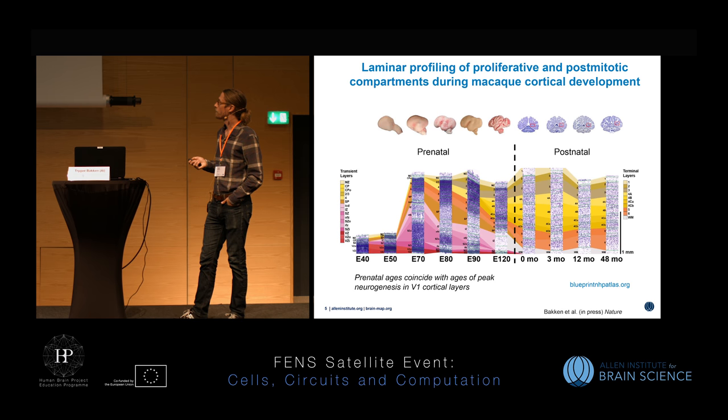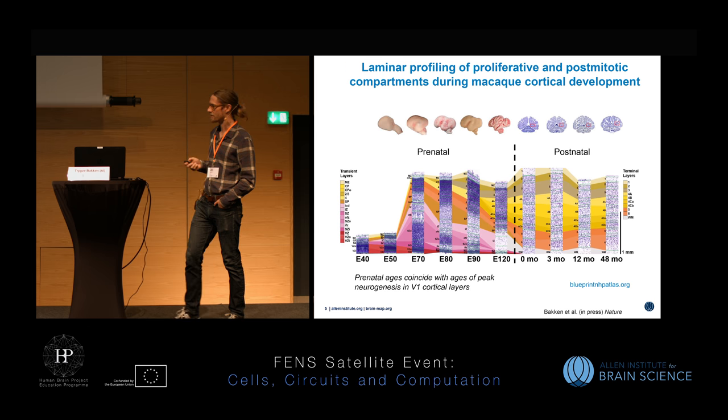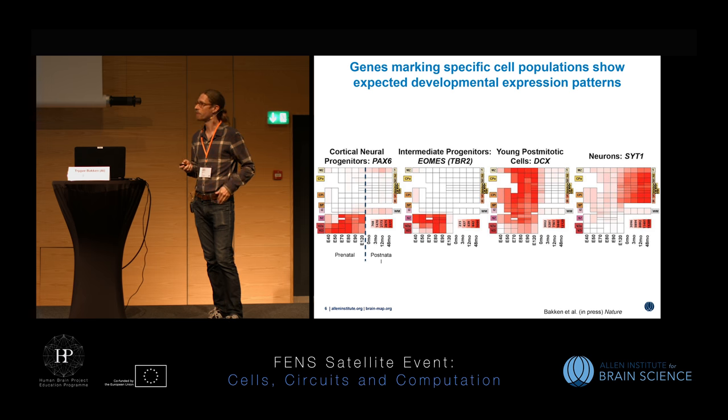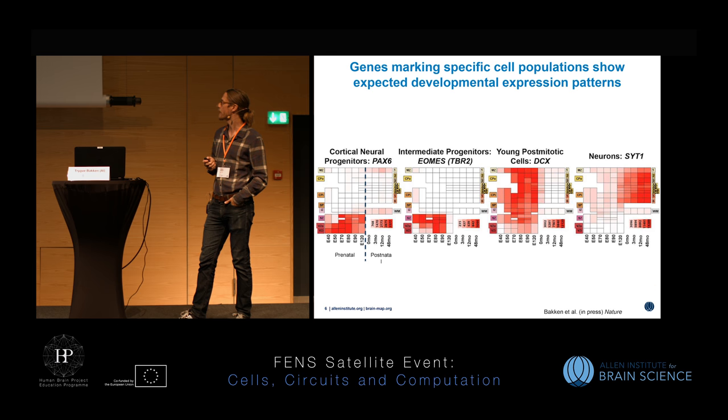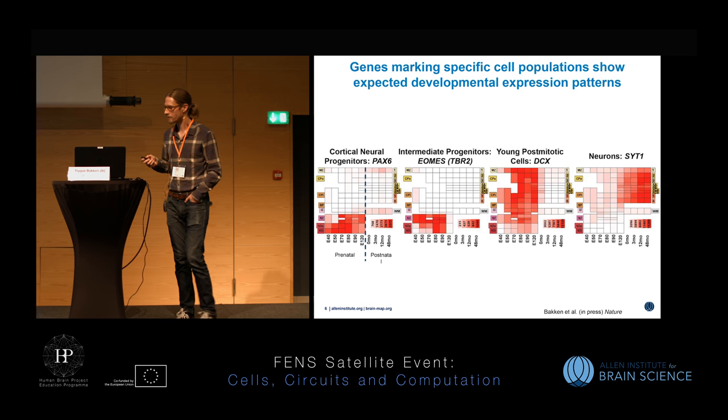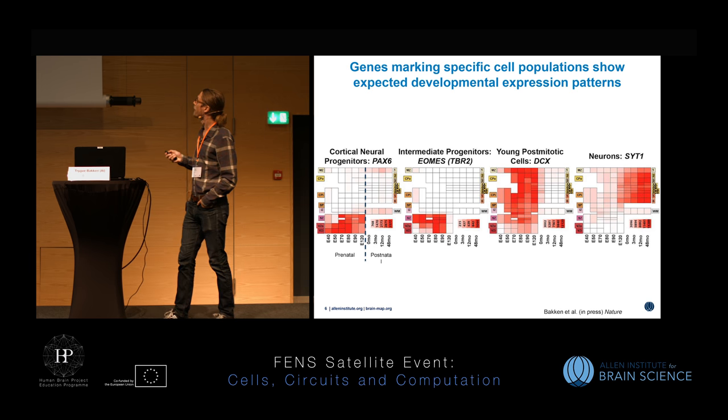The postnatal ages include infancy through pre-puberty and young adult non-human primate monkeys, and you can see this massive gyrification of the brain. With hundreds of samples from different layers, as a first sanity check we can look at expression of markers of known cell populations in cortex. In this heatmap, you have proliferative layers represented in the lower part and post-mitotic neuronal layers in the upper part. The cortical neural progenitor marker PAX6 is expressed as expected in proliferative layers, whereas post-mitotic neuronal markers are expressed both early and postnatally, such as SYT1.